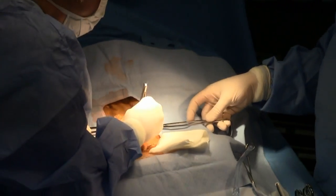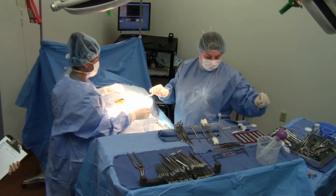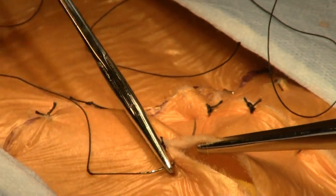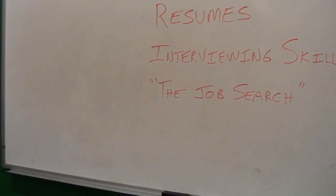Students complete their education with extensive externship experience. This will give the student opportunities to practice on-the-job skills in a hospital environment under the direct supervision of a clinical preceptor. Students also learn professional development skills such as interviewing and resume building.